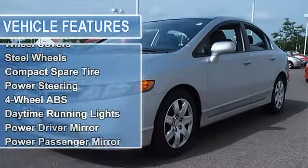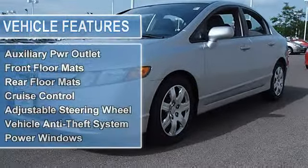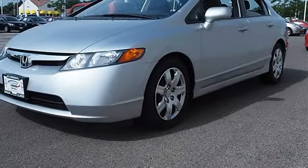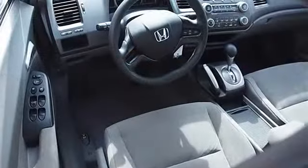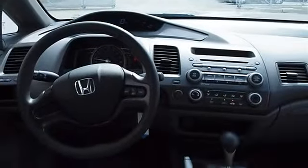Front disc, rear drum brakes, four-wheel anti-lock brake system, daytime running lights, power driver mirror, power passenger mirror, intermittent wipers, variable speed intermittent wipers, bucket seats, pass-through rear seat, second row bench seat.